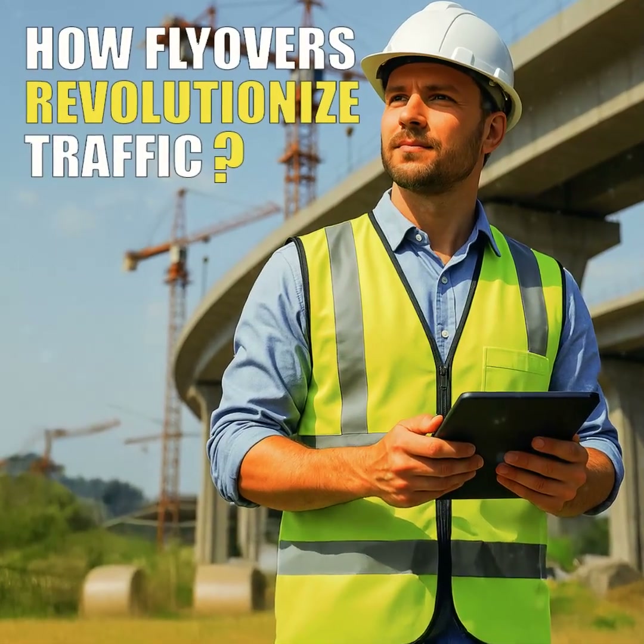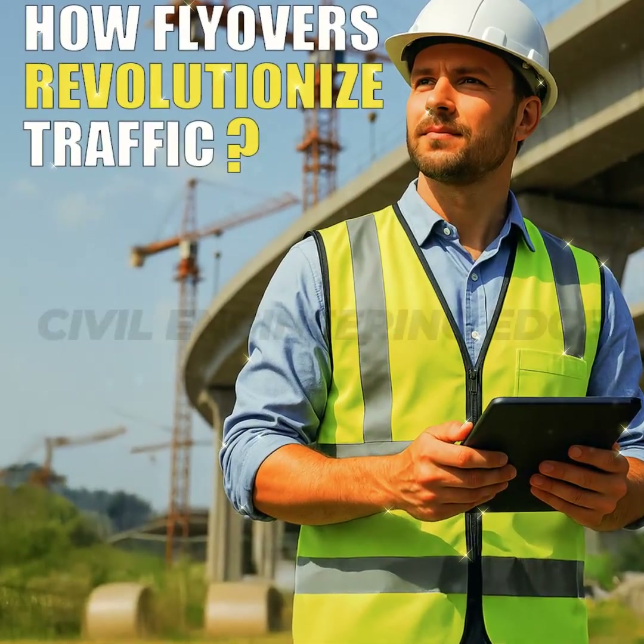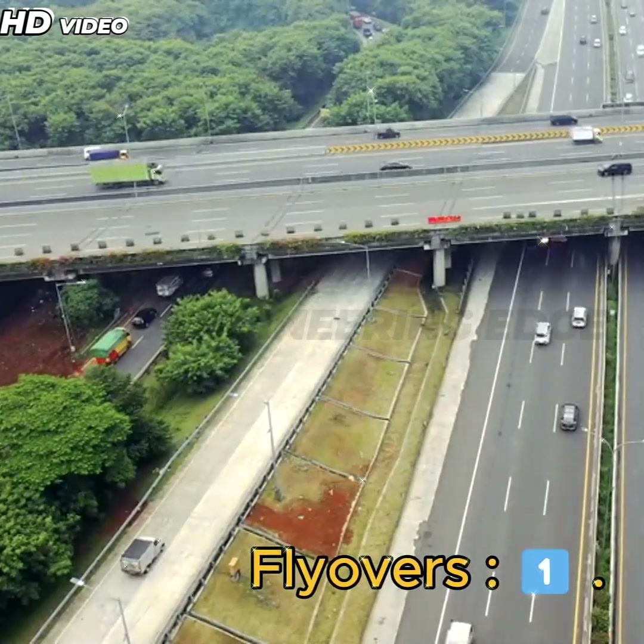Welcome to Civil Engineering Ed. Key Benefits of Flyovers.